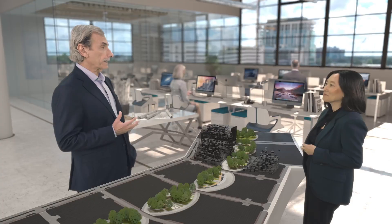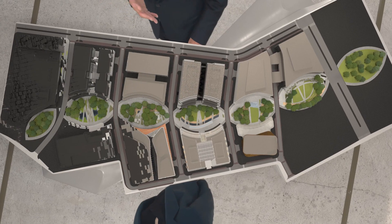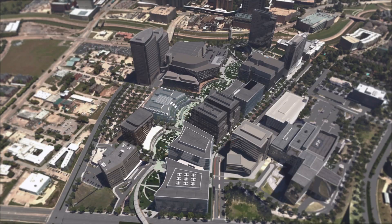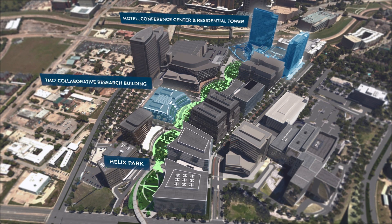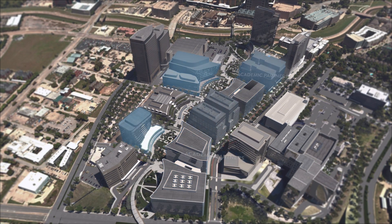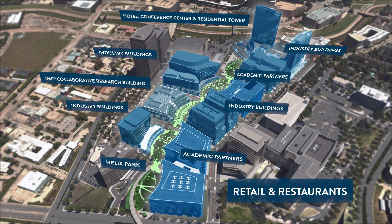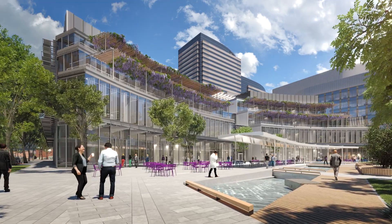We're designing buildings that support the integration of diverse platforms and collaboration between diverse research initiatives, and remain open, convertible, changeable, and flexible over time. As part of the greater medical city, TMC Helix Park offers an open campus with ground floor retail and restaurants open to all — an environment of great science and a great place for the city of Houston. The first building is the TMC 3 Collaborative Research Building.